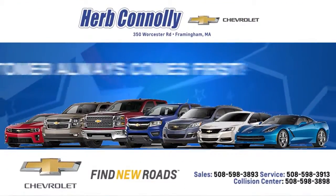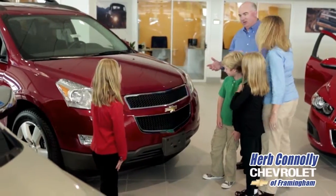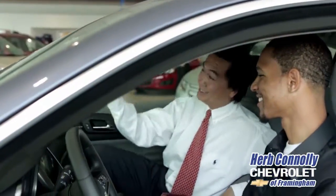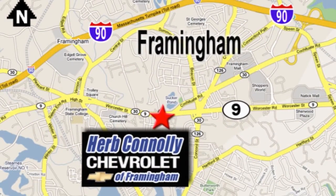At Herb Connolly Chevrolet, the customer always comes first. Plus, we get you top dollar for your trade. Whether you visit a Herb Connolly store for sales, service, or parts, your experience will be one of the industry's best. We're five-star rated — just Google us. Stop in today. We're conveniently located at 350 Worcester Road in Framingham, Massachusetts.